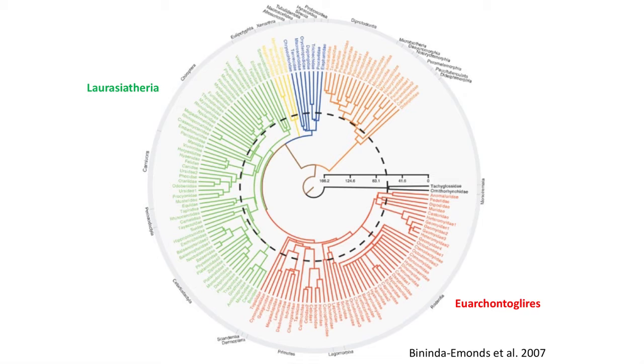There is still some debate as to what belongs into each of these groups, but recent advances in molecular research have settled on a group that contains the rodents, rabbits, tree shrews, colugos, and primates into Euarchontoglires, while the rest of placental mammals are placed into the Laurasiatheria.